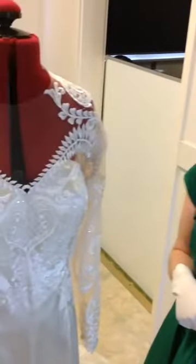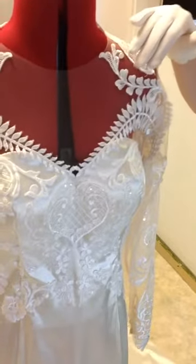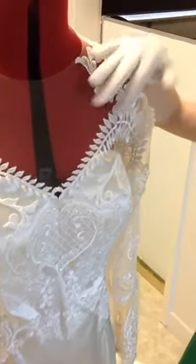Hi brides to be, Dare to Be Different, we're back for Order 201, Video 2 of the Tambourine Temptation gown for one of my lovely brides getting married here in Queensland.